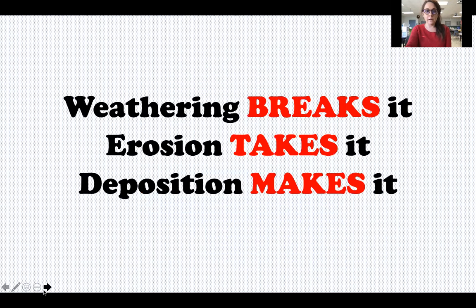Let's start out with the saying, and I'm even going to give you some hand motions to remember it. Weathering breaks it. Erosion takes it. Deposition makes it. Let's say that together and use your hand motions to help you remember. Weathering breaks it, erosion takes it, deposition makes it. So it's talking about rocks and the land.